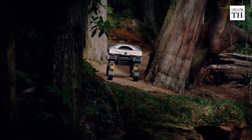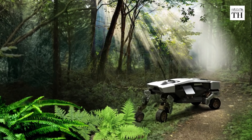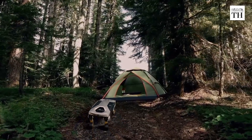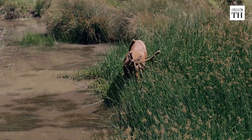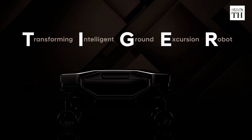This is TIGER, Hyundai's new concept Ultimate Mobility Vehicle. An Ultimate Mobility Vehicle, or UMV, can use a combination of legged robotics and wheels to offer unprecedented mobility. TIGER stands for Transforming Intelligent Ground Excursion Robot.